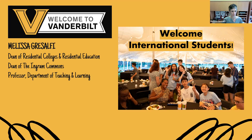Good morning. It's good morning here in Nashville — depending on where you are around the world, it may be a very different time for you. Welcome to the international student webinar. My name is Melissa Grosolfi. I'm the Dean of Residential Colleges and the Dean of the Ingram Commons, which is where all first-year students live. I'm also a professor in the Department of Teaching and Learning. Today I'm really pleased to be joined by a host of panelists who are going to talk through some of the experiences that incoming international students have or can anticipate having here at Vanderbilt. I'll start by introducing the panelists.